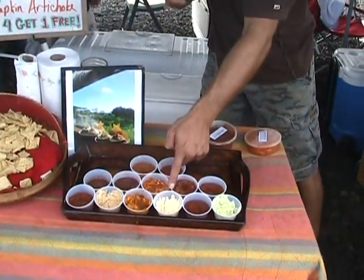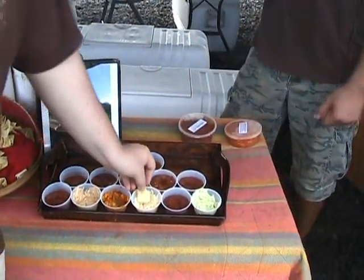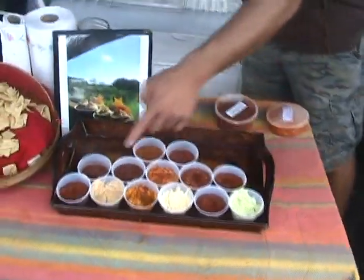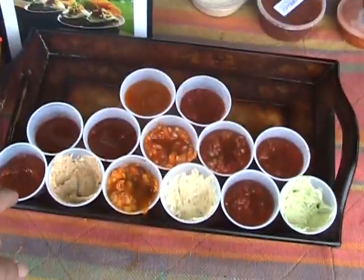The creamy ones are a lot. It's the pumpkin artichoke. Pumpkin artichoke? I don't know, man. Pumpkin artichoke? It's crazy. I don't really like these two. Normally these are actually my favorites, but that one is my girlfriend's favorite.